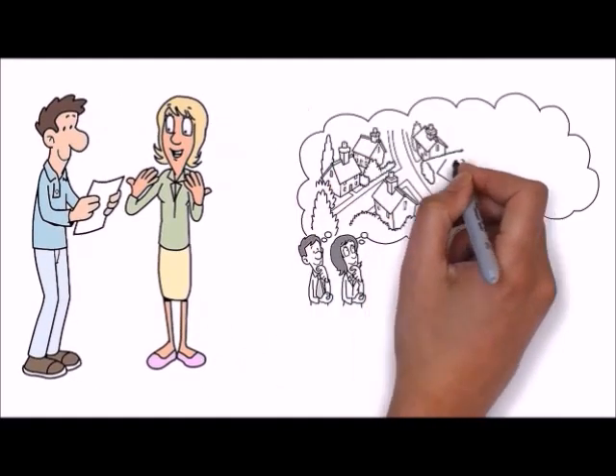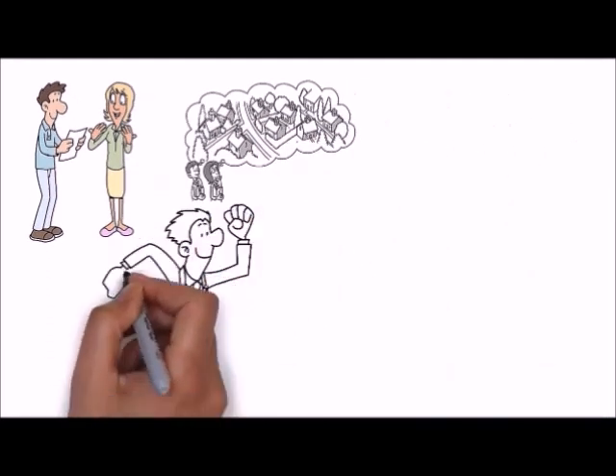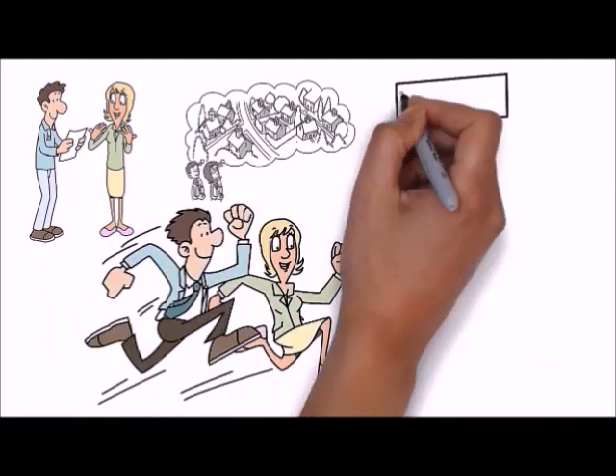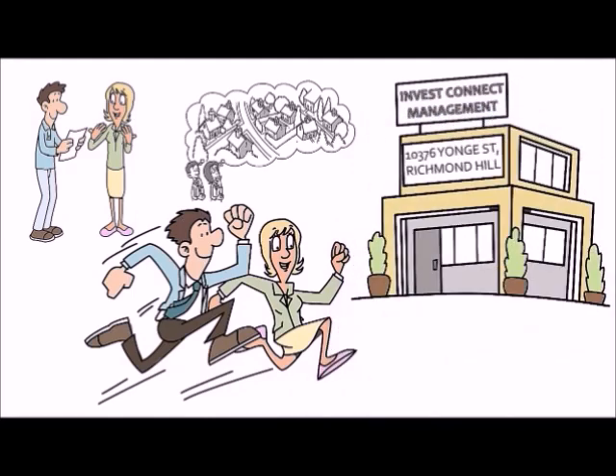One day, after reading an ad in the local newspaper, they decided to change their life. They decided to become real estate investors. First, they went to Invest Connect Management Office to get professional advice. There, they learned how they can invest without any cash on hand.